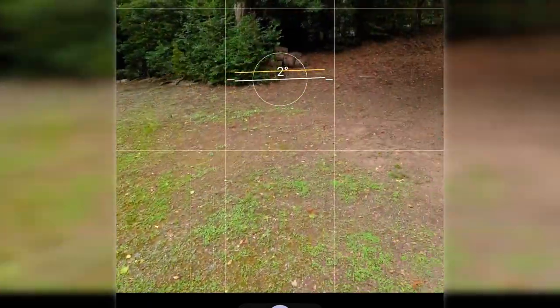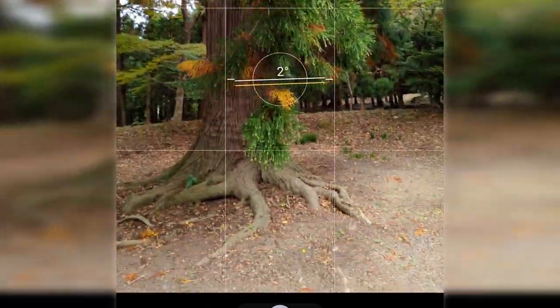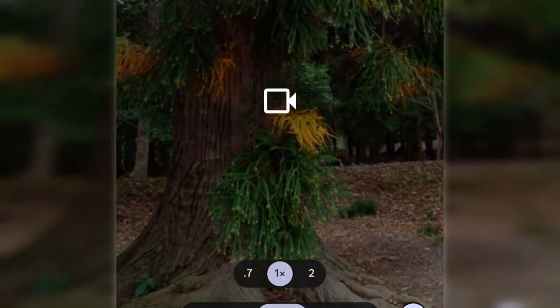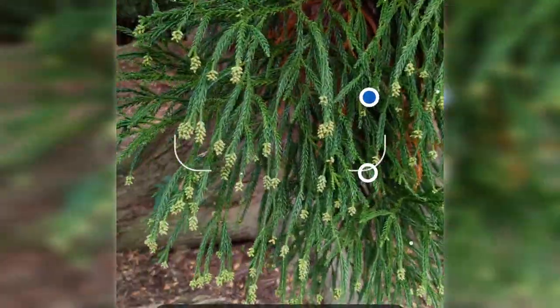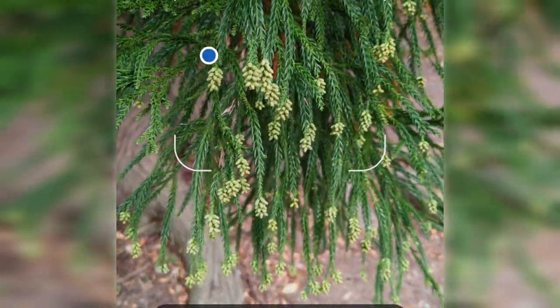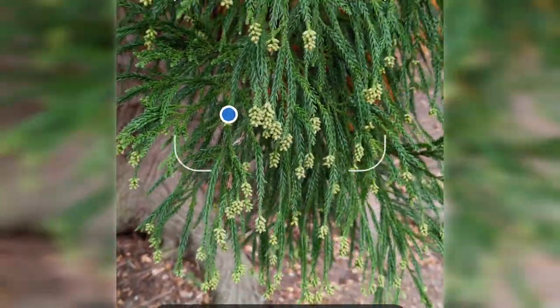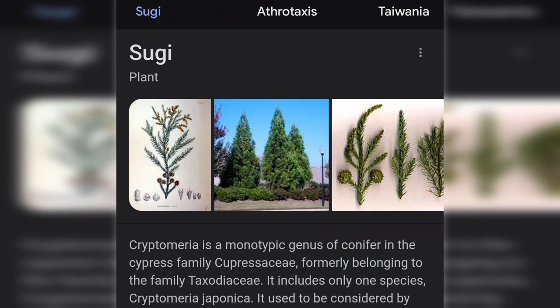Next, let's check out Google Lens — a kind of image recognition and searching technology that is available as a standalone app but comes built into the Pixel 6. Say you are out and about and you see something you want to learn more about, like a sign or a famous building, or in my case, a tree. Whip out your phone, fire up Lens, and just point the camera at the tree and Google's neural network will quickly do the rest.